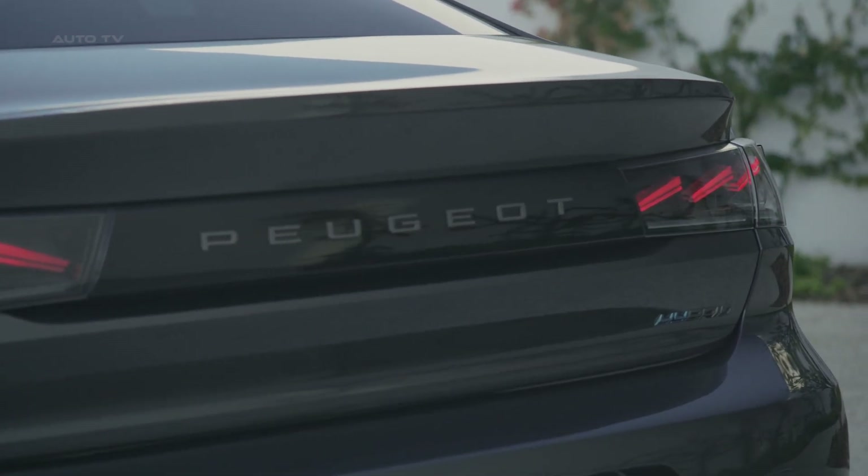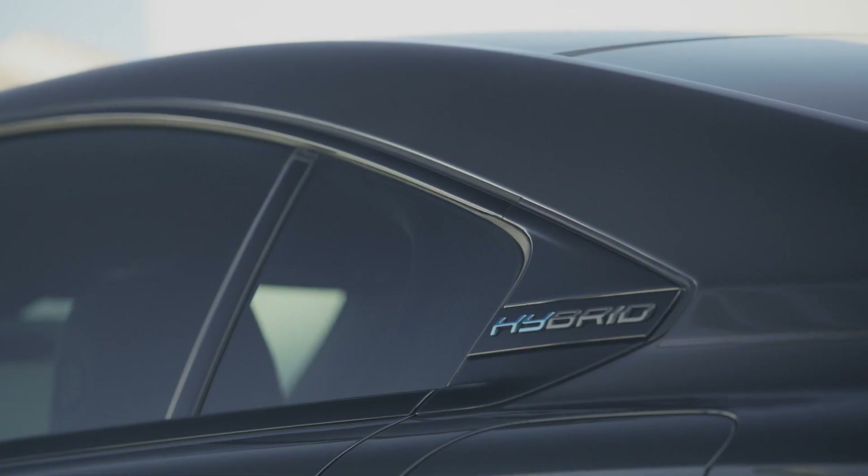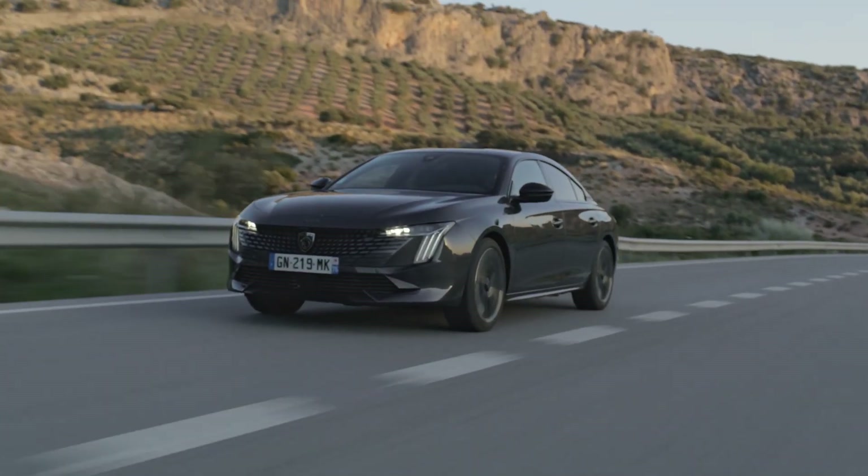Overall, subtle changes including a new Peugeot script at the back enhance the familiar aesthetics of the 508. Under the hood, engine options consist of petrol, diesel, and plug-in hybrid units.